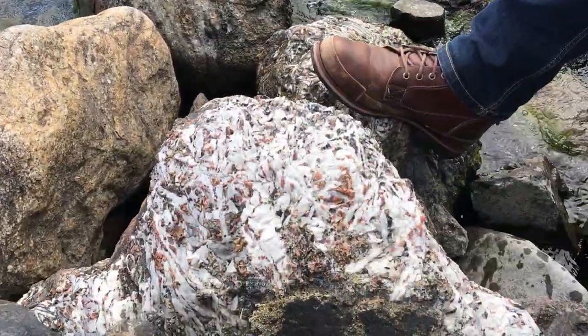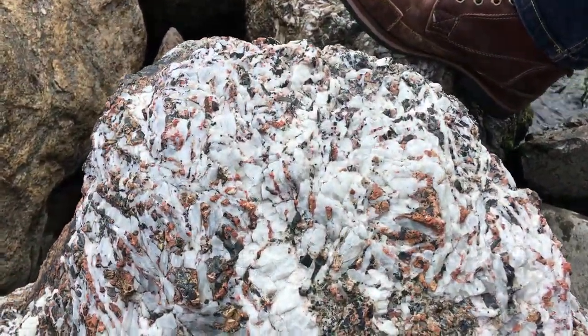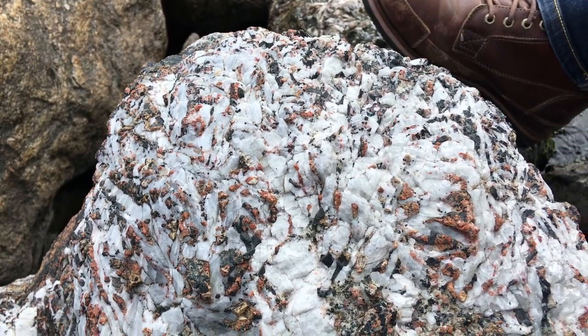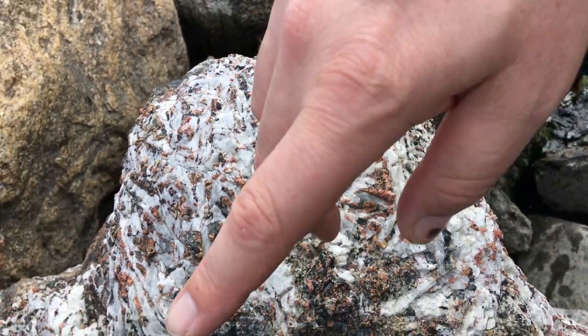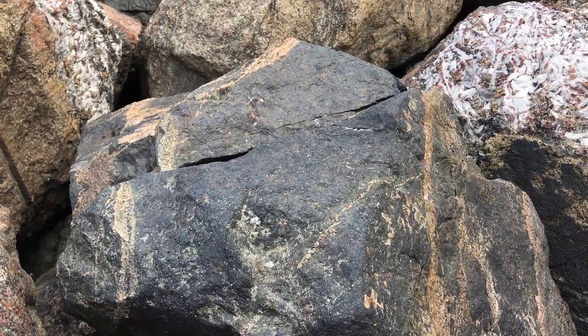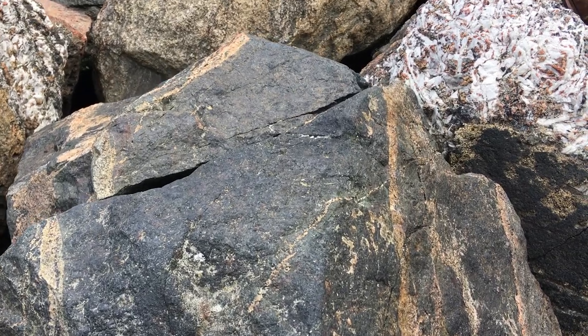Here is another coarse-grained carbonatite with a pegmatitic growth — very large calcite crystals with a bit of feldspar and some pyroxene in there. It's sitting right next to a finer-grained mafic rock with loads of pyroxene, so this is a hypabyssal pyroxenite, as they would locally call it here.